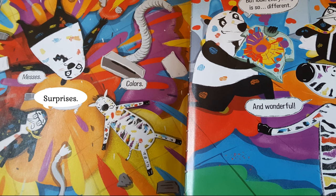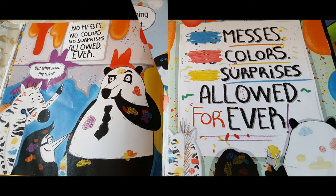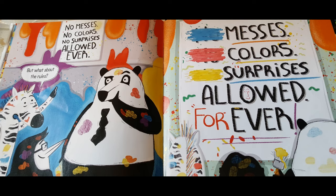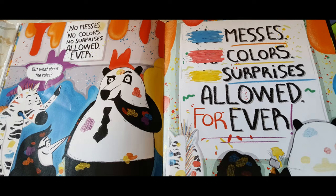Messes! Surprises! Colors! But look — everything is so different! It's colorful! And wonderful! But what about the rules? Messes, colors, surprises — allowed! Forever! Never, never, never, never!